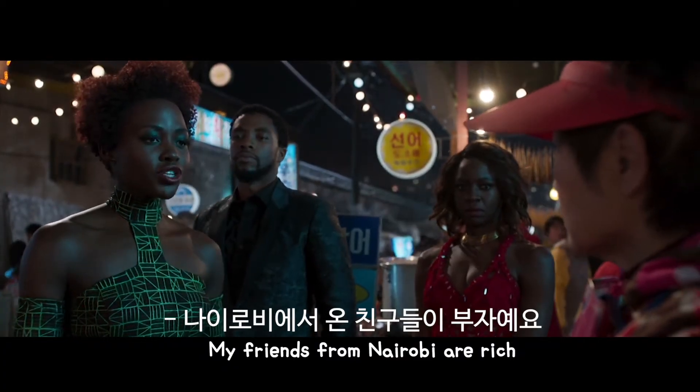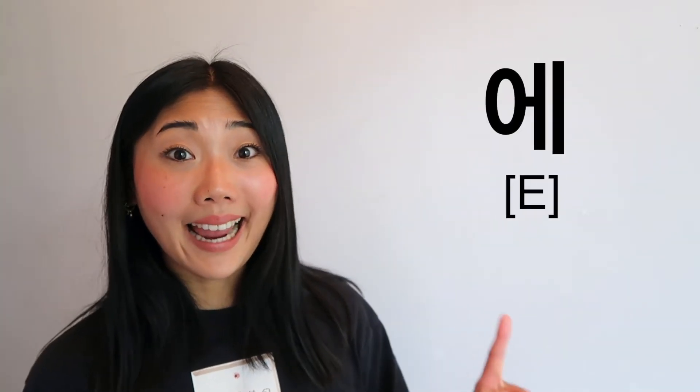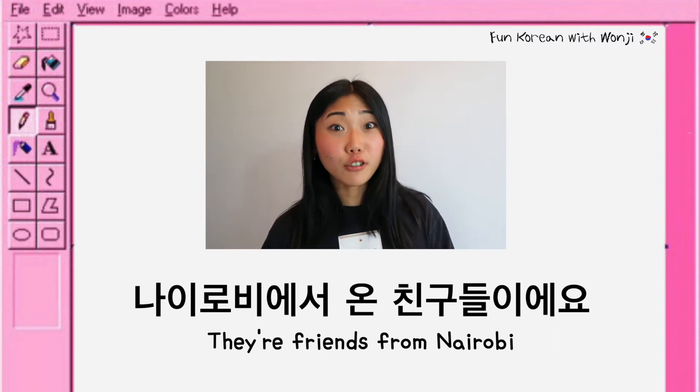나이로비에서 온 친구들이 부자예요. 대단해요. I can see how much she practiced. 나이로비에서 온 친구들이에요.